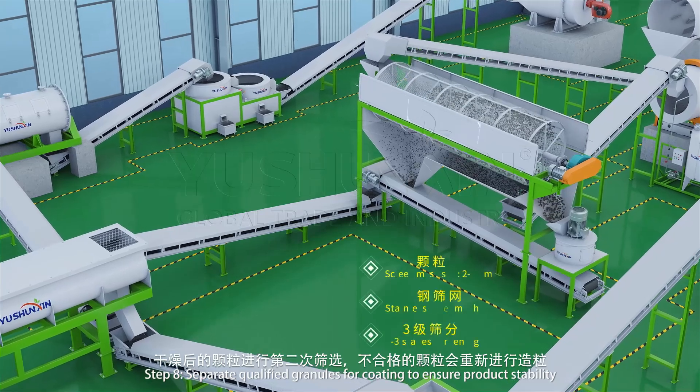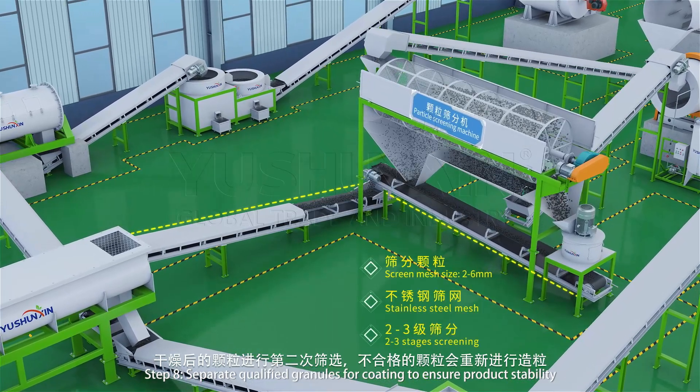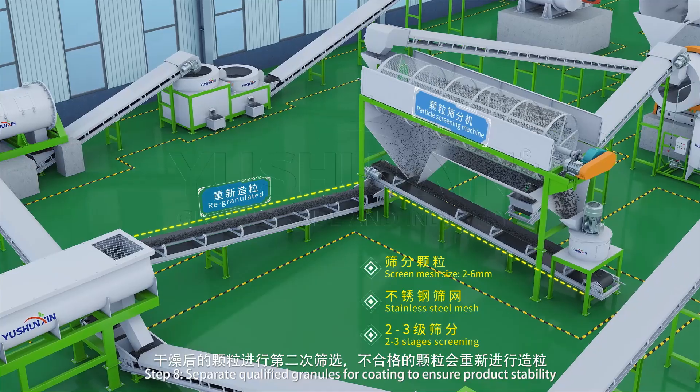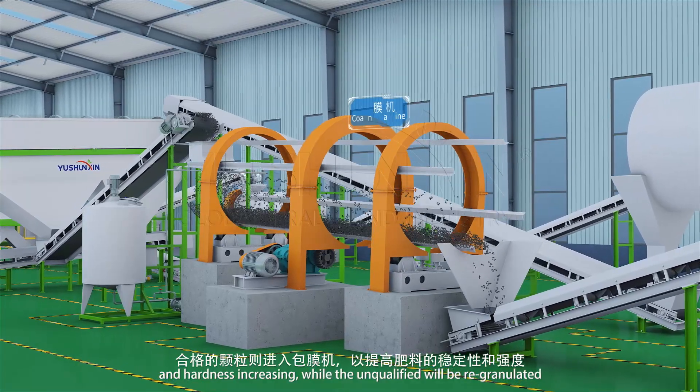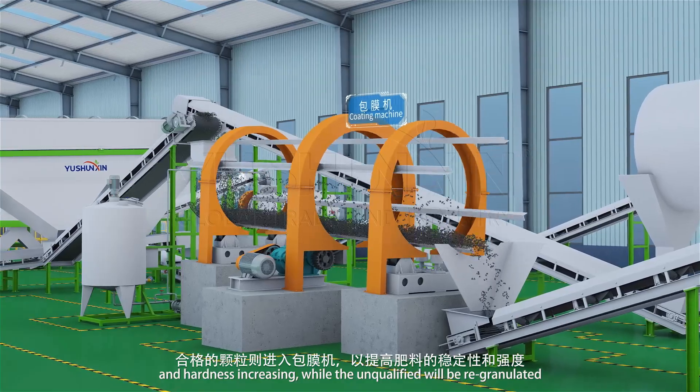Step 8: Separate qualified granules for coating to ensure product stability and hardness increasing, while the unqualified will be re-granulated.